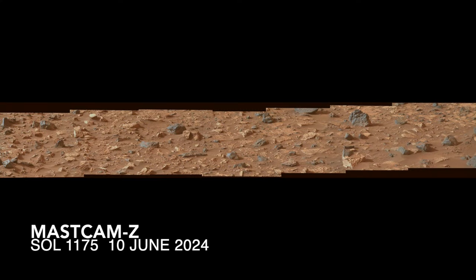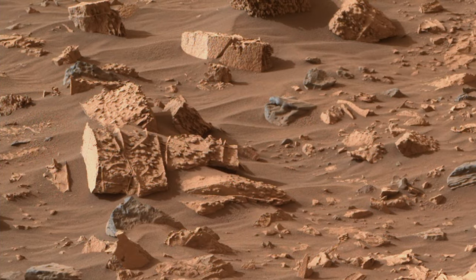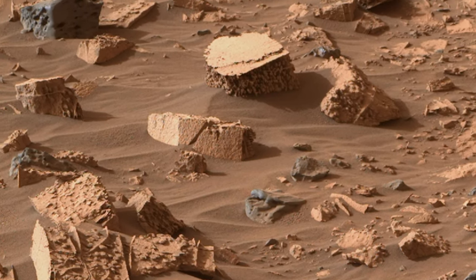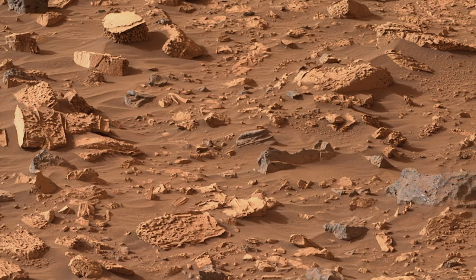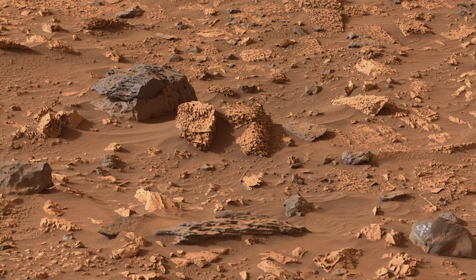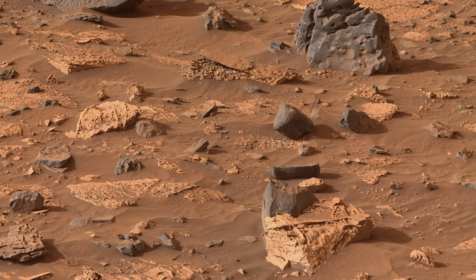Higher resolution views from Mastcam-Z show how erosion leads to some really bizarre shapes. The more resistant veins can form smooth planar surfaces stuck onto the softer, presumably sandstone rock that hosts them, which erodes into some really gnarly textures. The gray rocks mixed into this scene also have some gnarly textures — clearly not like the smooth rounded rocks you'd expect to find in a river channel.